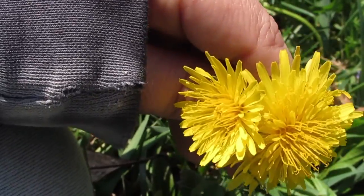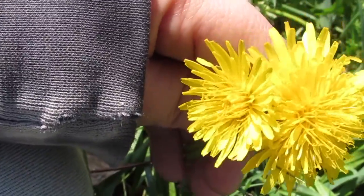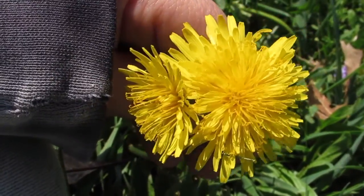One cup of dandelion greens is actually exceeding your daily recommended vitamin K and vitamin A. Can you believe there's that many vitamins in dandelions?